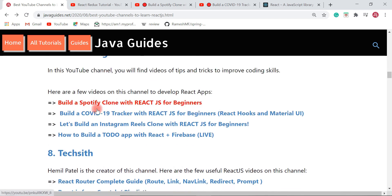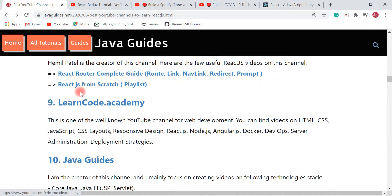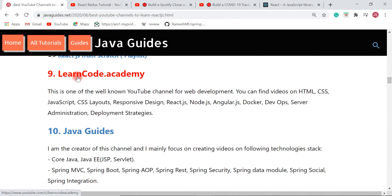The next YouTube channel is Techit. Himil Patel is the creator. There is a React JS from Scratch playlist — if you are a beginner and want to learn React JS from scratch, check out this playlist.